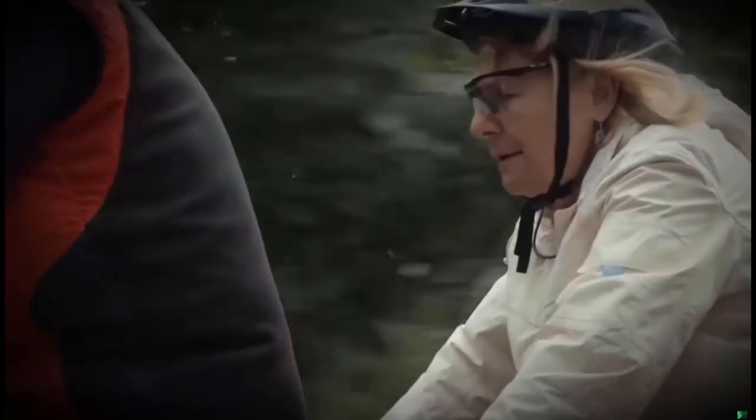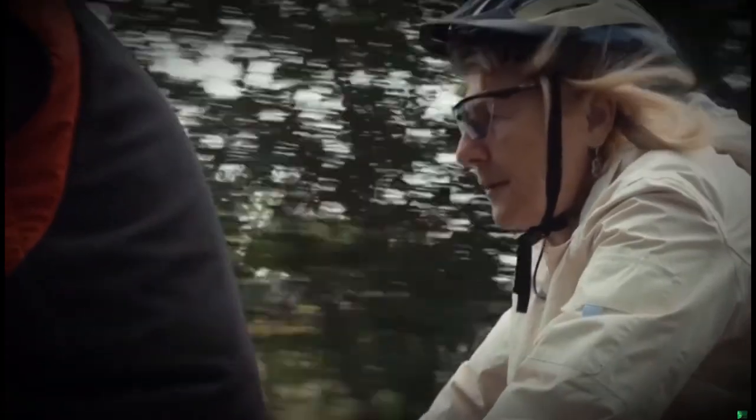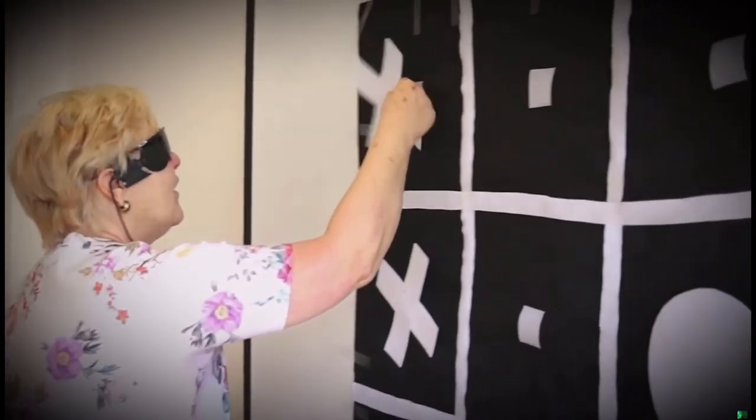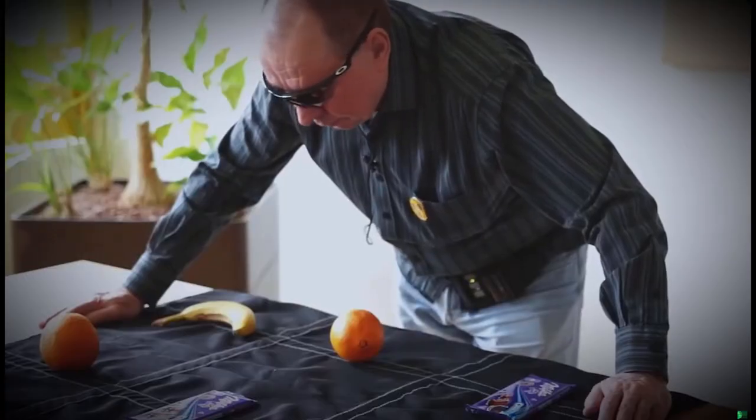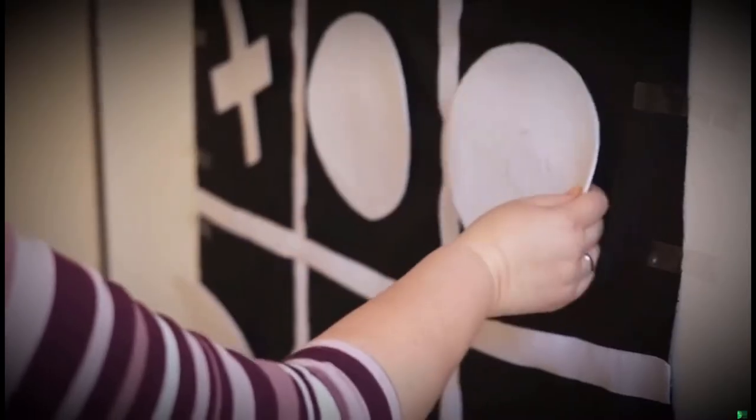Teaching Orion users how to interpret their new vision is critical for a successful outcome. Training is typically performed by experienced artificial vision rehabilitation specialists over a number of sessions as needed, in the clinic and in a variety of familiar settings.